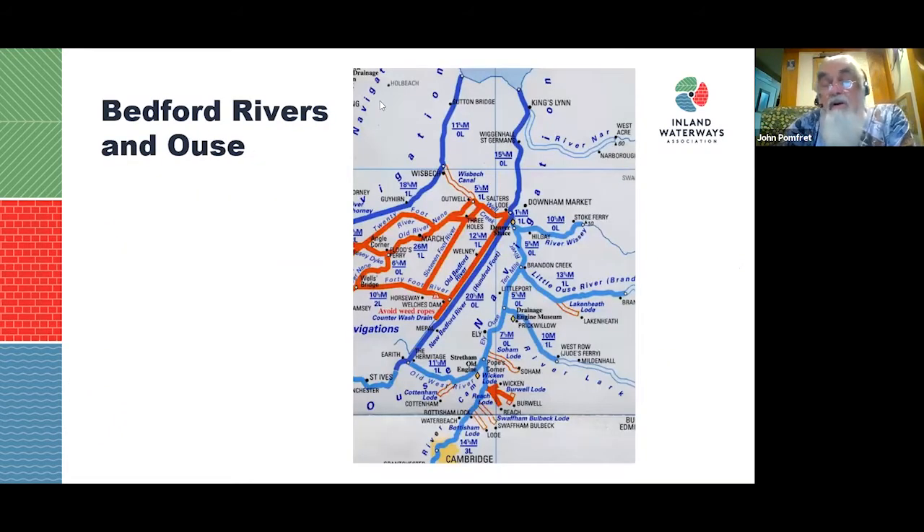To see where we are: the dead-straight red Old Bedford River is a statutory navigation, and the blue New Bedford River runs parallel. The Ely Ouse system on the right-hand side has various tributaries — the Cam, the Lark, the Little Ouse, and the Wissey.